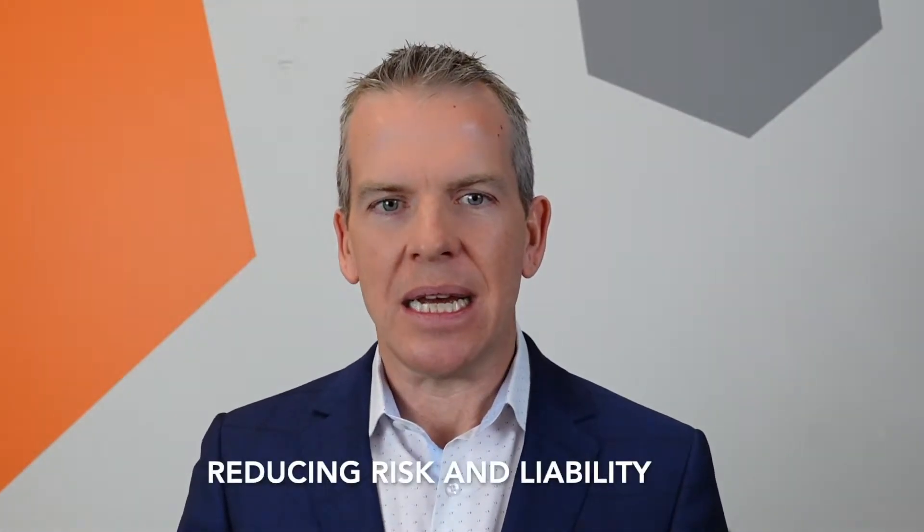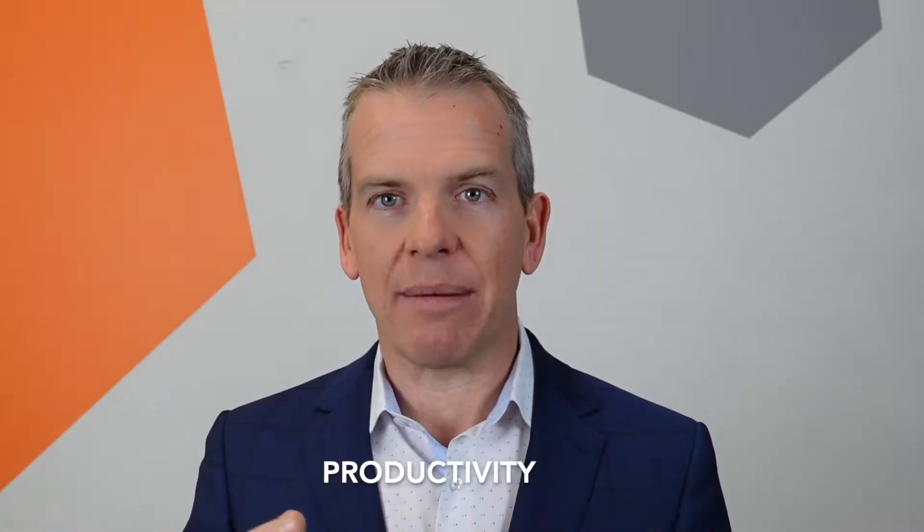People generally do employee monitoring for three reasons: reducing risk and liability, protecting confidentiality, and looking at productivity.